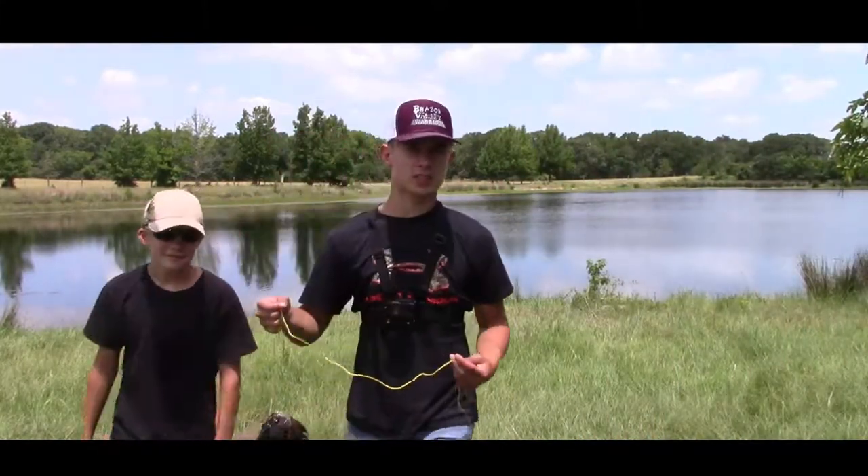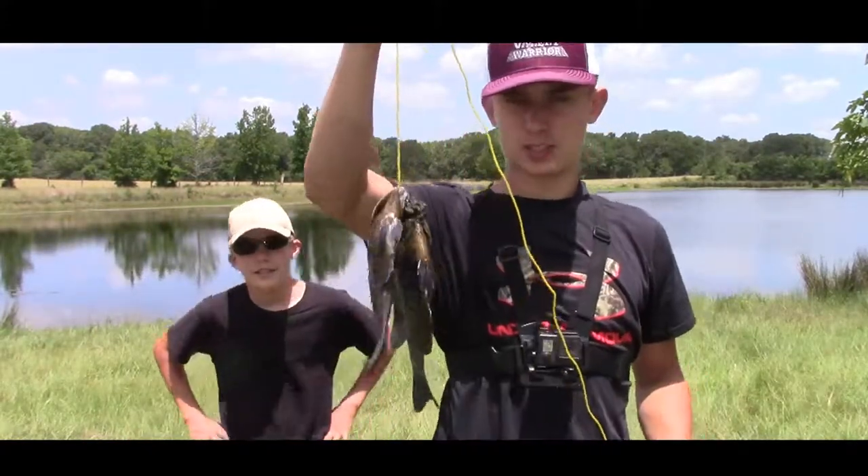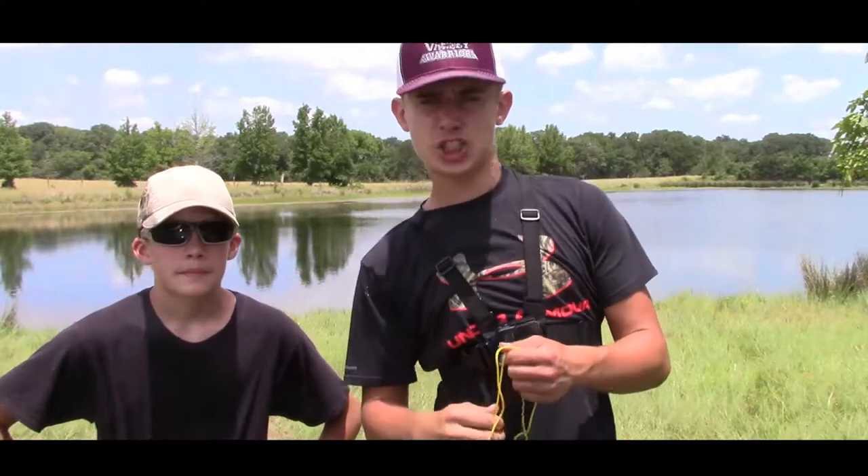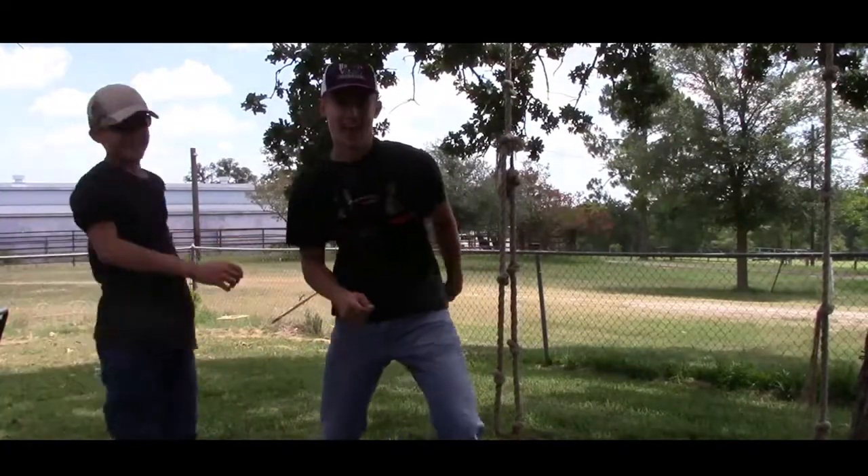Hey guys, so we caught two bluegill. Let's go back to the kitchen and cook them up. Three, two, one — whoa, that was scary!